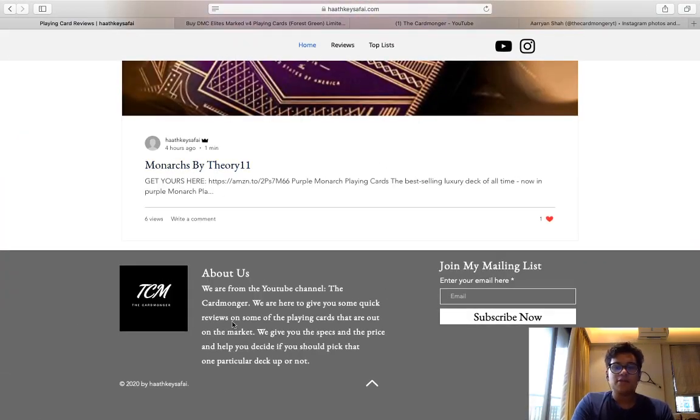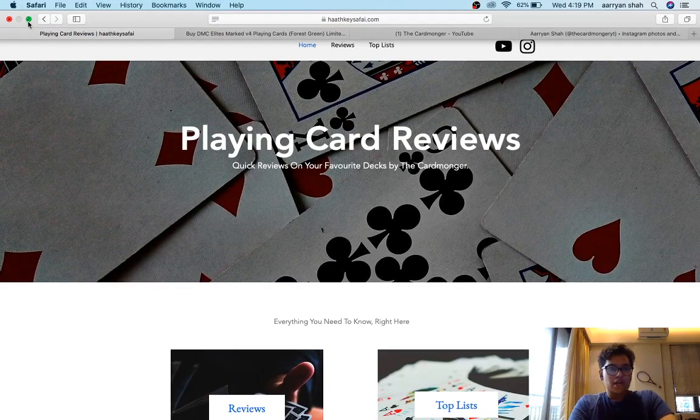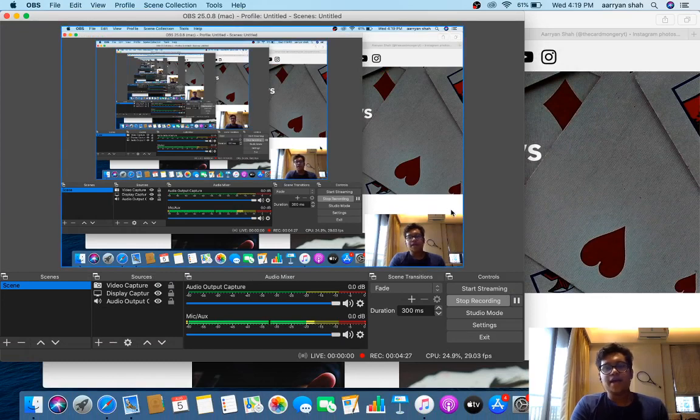Down here you've got the About Us section. If you're enjoying the site, please enter your email in the mailing list and you'll get updates from my website straight to your email. That's about it, guys. I hope you enjoyed this video — please check out my website because I do need all the help I can get. I'll see you all next time, bye!